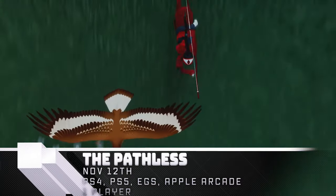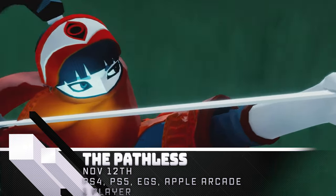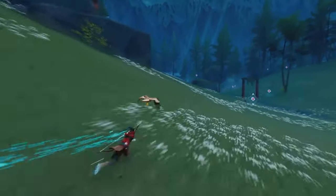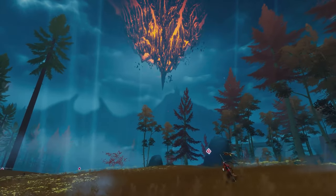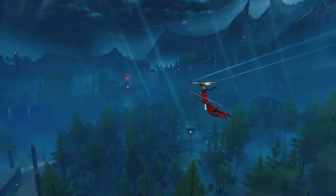The Pathless — this open-world traversal puzzle game by the makers of Abzu has you gliding and flying through a beautiful world while avoiding the ever-present storm containing corrupted spirits, until you can defeat them and dispel the curse that grips the land. This combination of relaxing exploration and tense stealth is available on PS4, PS5, Epic Games Store, and Apple Arcade.